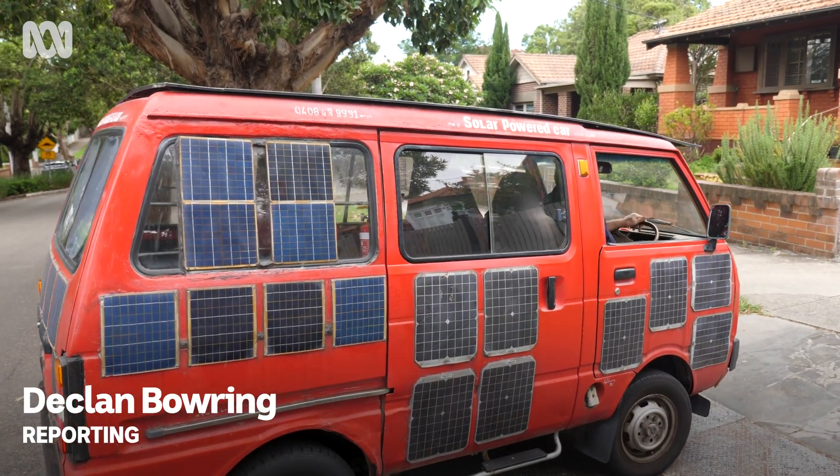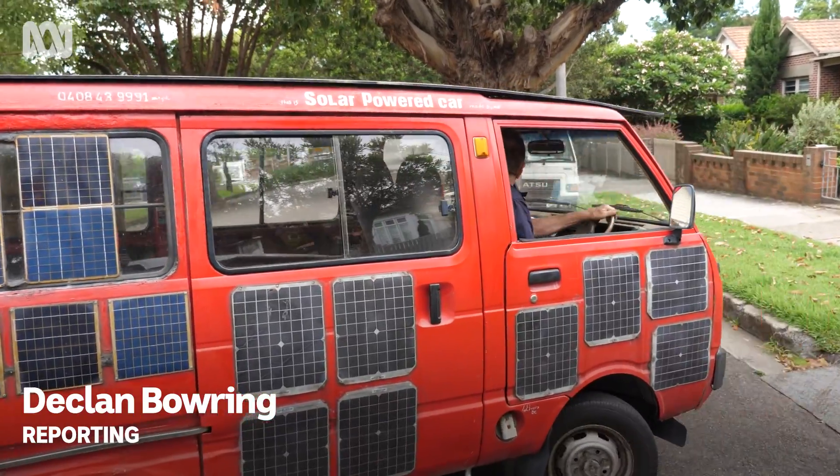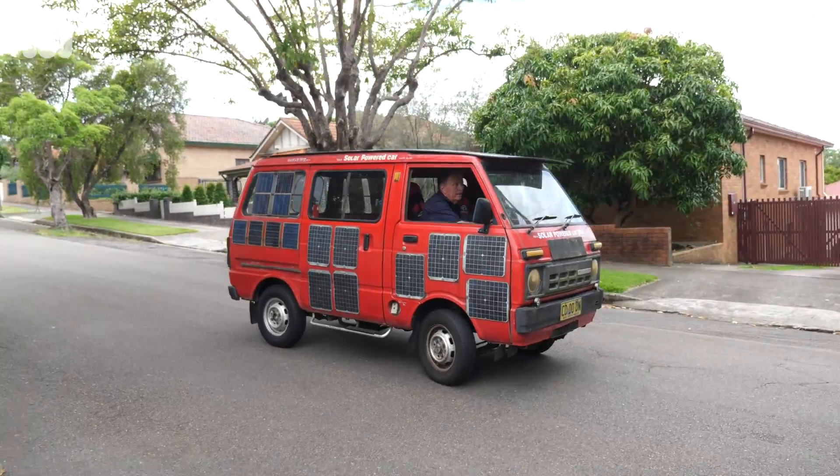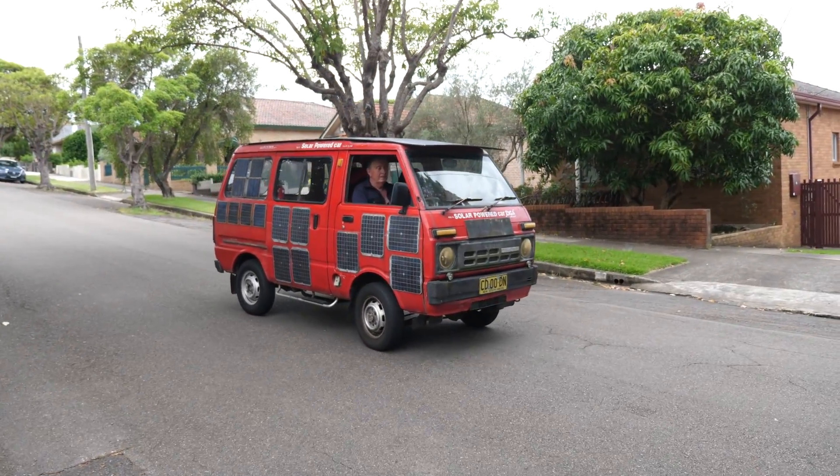Zika came to Australia in 1969, lured here for his engineering skills that were in demand. He's worked on many things since then, but this solar powered electric van is his pride and joy.